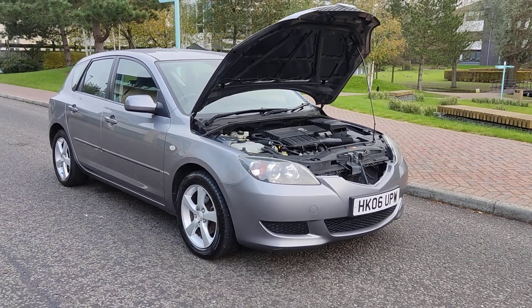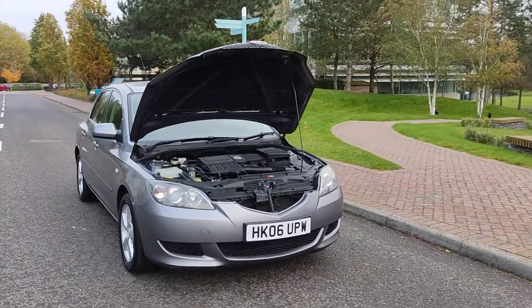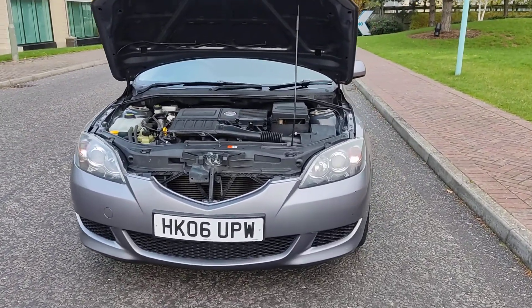HK06 UPW, grey Mazda 3 1.6 TS2, only 57,000 miles on the clock and only one former keeper.